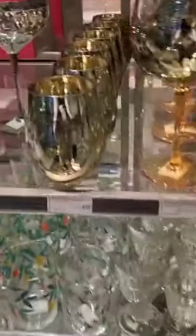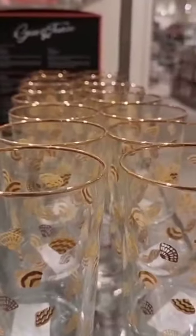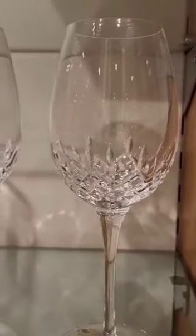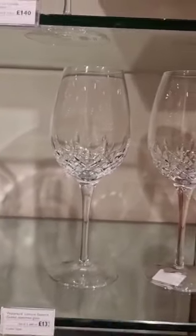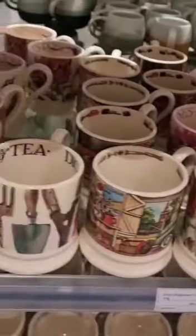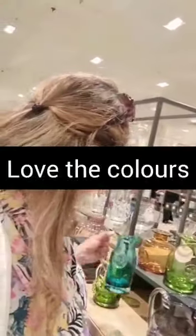There's always lovely stuff in John Lewis, whether it's for the home, for clothing, household things, anything really. There are some nice wine glasses here. I've always liked coloured stuff.